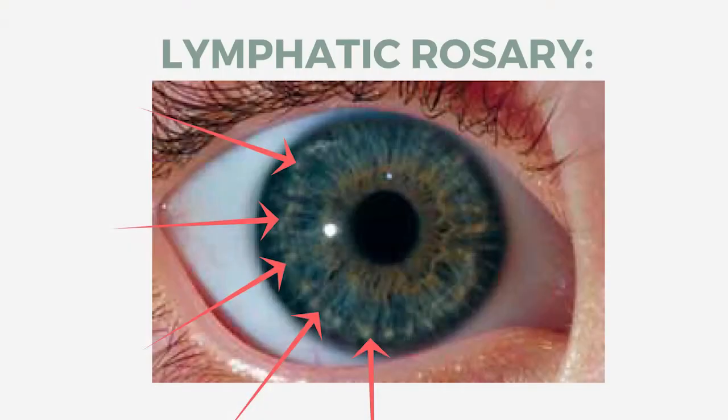So what is a lymphatic rosary? What does that mean when we see a lymphatic rosary in someone's eye? The white cotton ball is actually made up of collagen, and what it represents to us is the lymphatic system. When we see this, we see that there may be congestion or a lack of flow in the lymphatic system of the person they're showing up in.